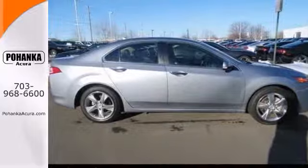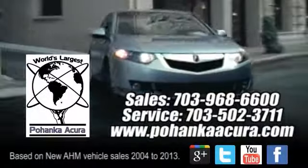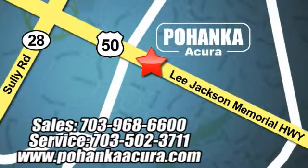Stop in and check it out today. Pohanka Acura is a great place to buy a car. We're conveniently located at 13911 Lee Jackson Memorial Highway, Route 50 in Chantilly.